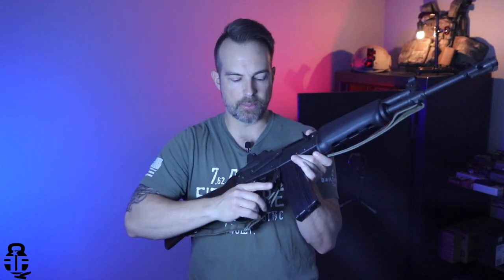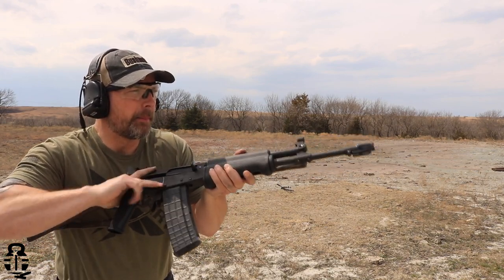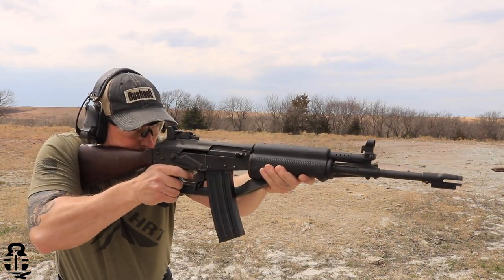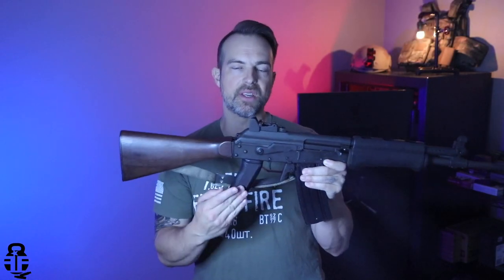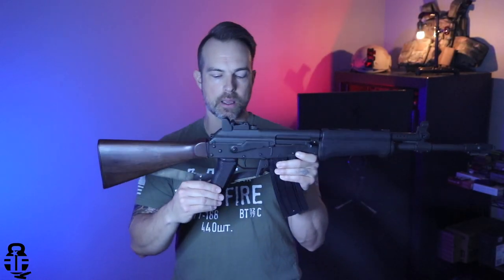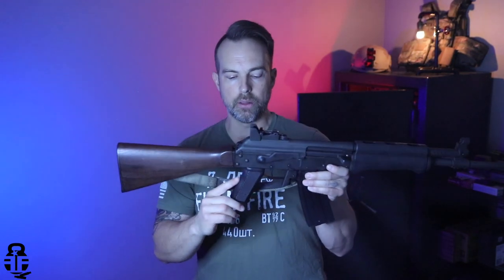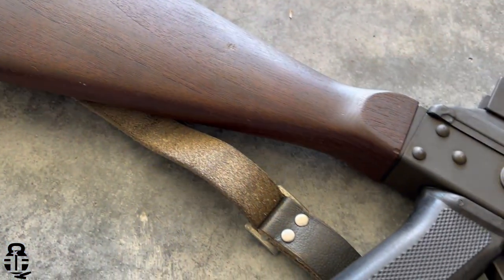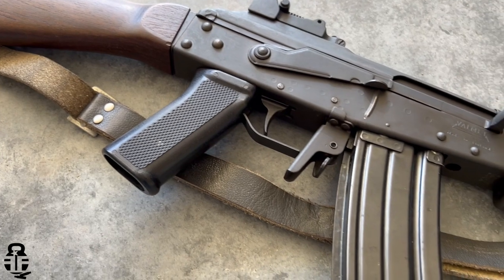The pistol grip is going to be very similar to that of an AK or AKM, but it is going to be thicker — while it looks somewhat similar it is actually a little bit beefier as well.